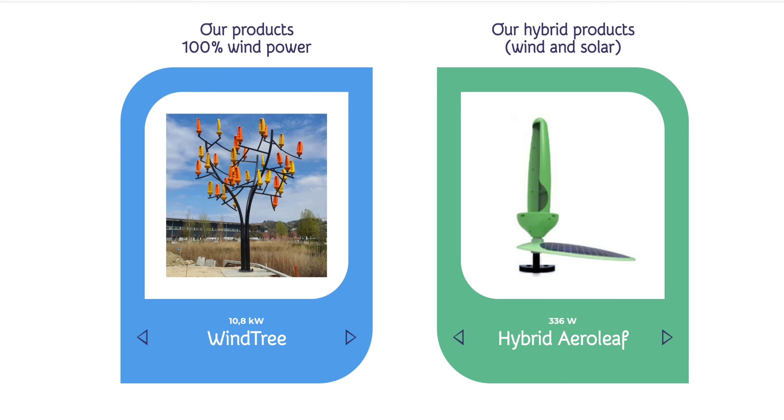Up next on the evolutionary ladder is the Wind Tree. As its name says, it comes with a main body accompanied by branches on which an undisclosed number of Aeroleaves can be installed. This system is capable of generating a minimum of 10.8 kilowatts of electricity for the needs of companies and small communities. New World Wind also offers the choice to incorporate LED lamps onto the tree, charging terminals, and even USB benches — all of that for prices starting at $55,600.